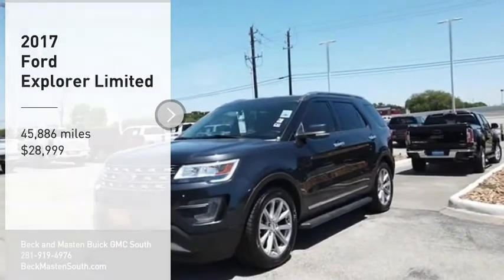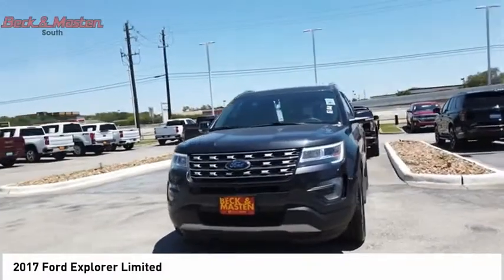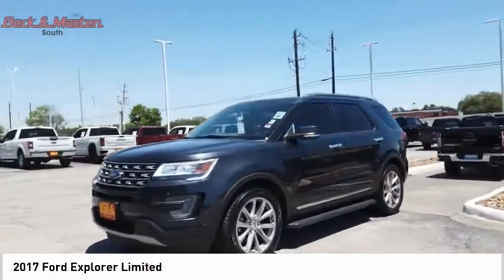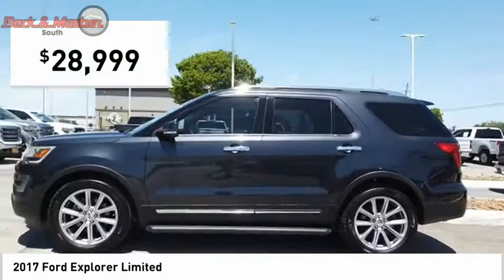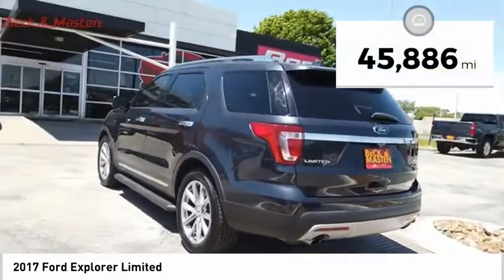Stop by and take a look at the 2017 Explorer. You've got a lot of capabilities to call on in a Ford Explorer. Don't underestimate your choices — it is priced below $30,000, and this vehicle has less than 50,000 miles.